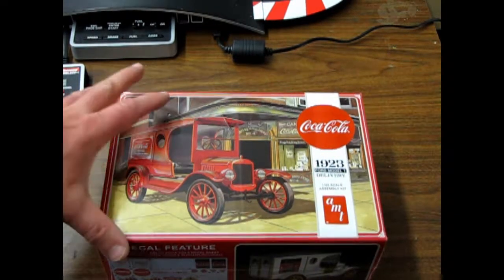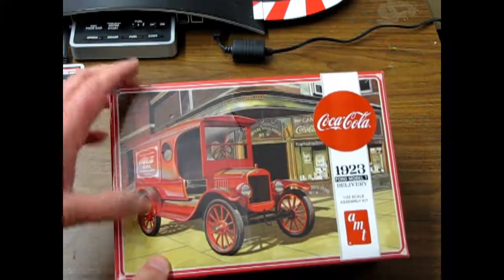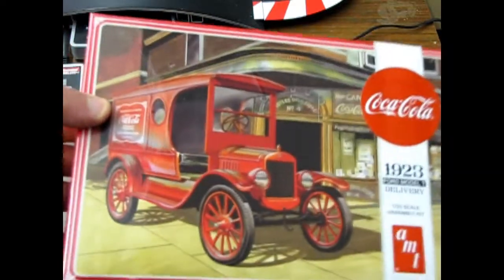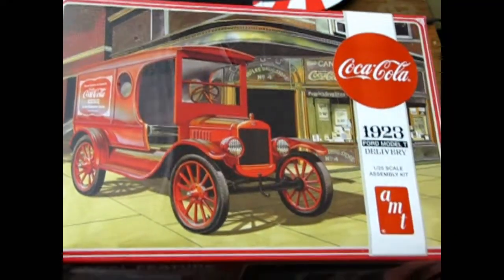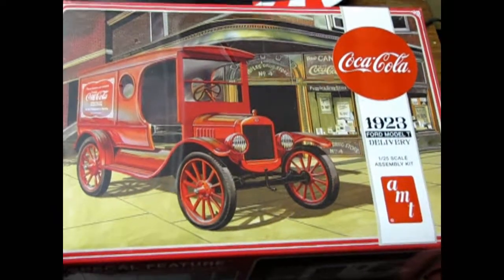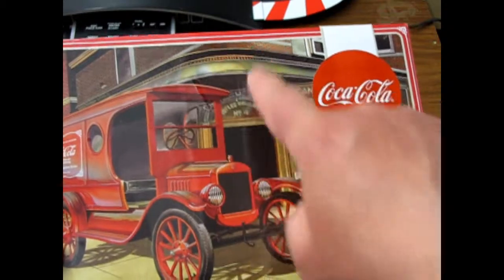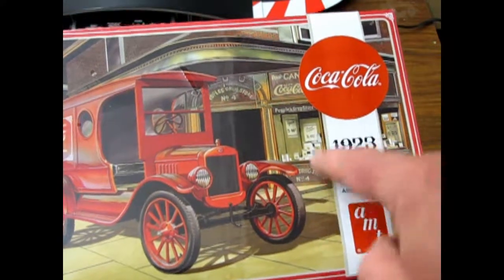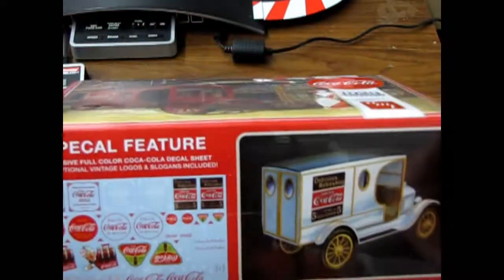And this time we're looking at AMT's new release of the '23 Ford Model T delivery van. Now what's cool about this one is it's a Coca-Cola edition. So if you're a big collector of Coca-Cola, this is the model for you. And what's cool too is this box art shows you the general store and how they sold Coke back in the day.